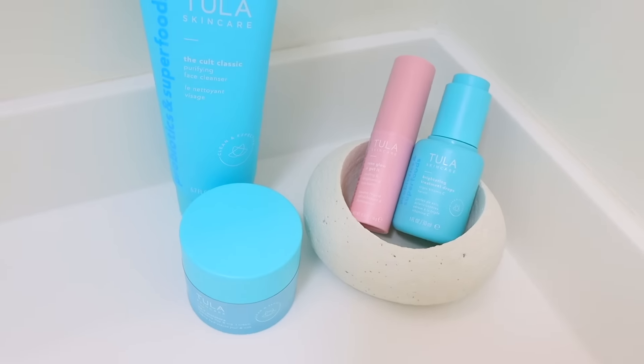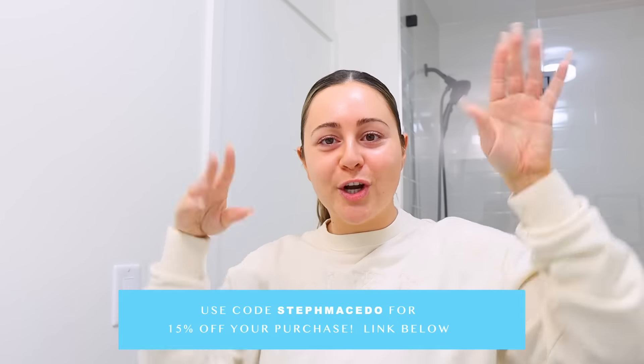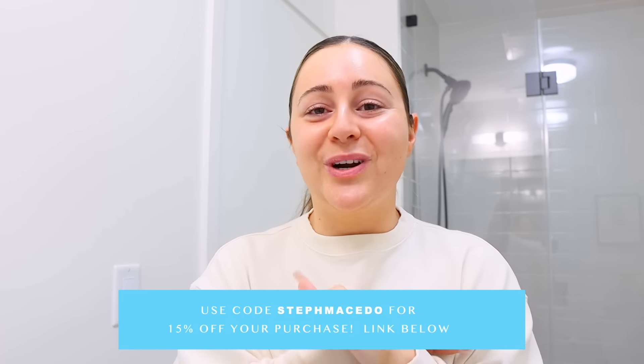Let me just show you guys this glow — who doesn't want their skin to look this good? Throughout the day my skin is going to continue to look this glowy. There's nothing that makes me feel more confident than having glowing skin throughout the day. As long as I have glowing skin, I am good for the day. Make sure you try them out — I'll leave my link down below in the description. Don't forget to use my coupon code, you guys will get 15% off your entire purchase.